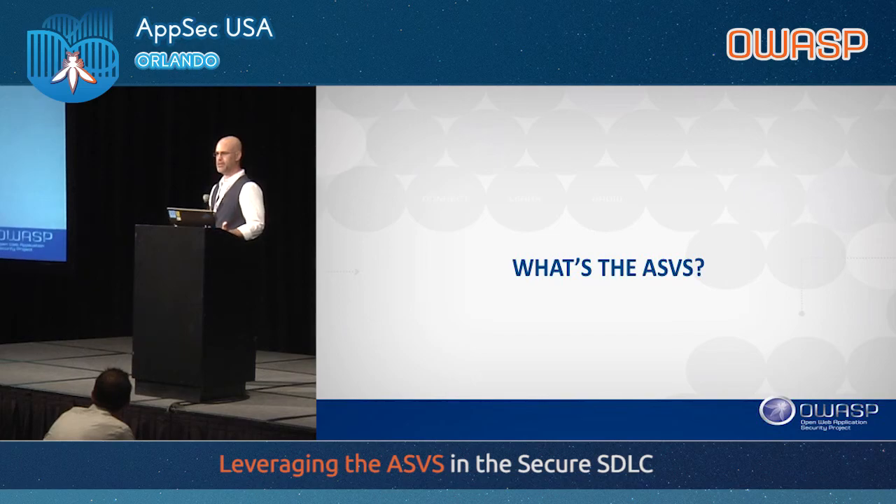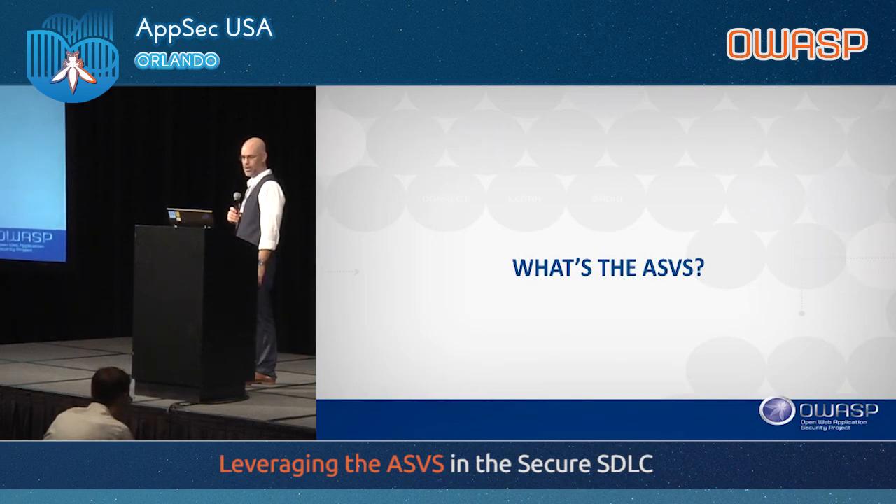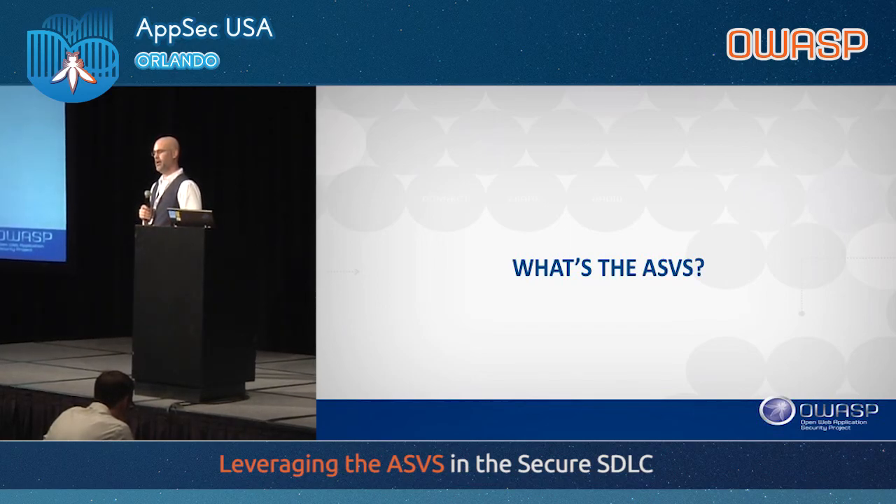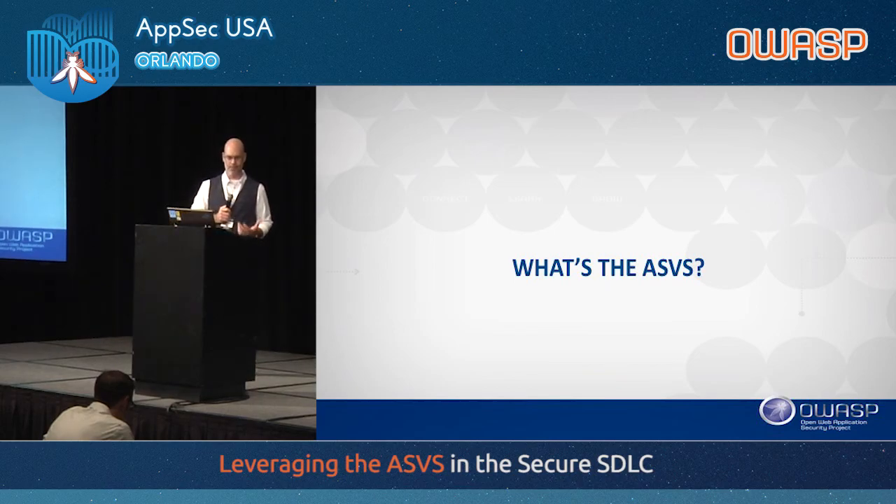The ASVS is a community effort to establish a framework of security requirements and controls that focus on normalizing the functional and non-functional security controls required when designing, developing, and testing modern web applications. The simplistic view is that it's a set of verification statements — a way to verify that a system is behaving the way you intended from a security perspective. It's a good way to test whether deployed software is operating securely.